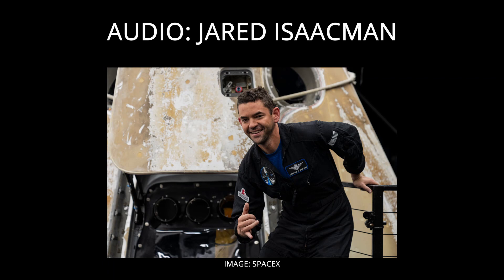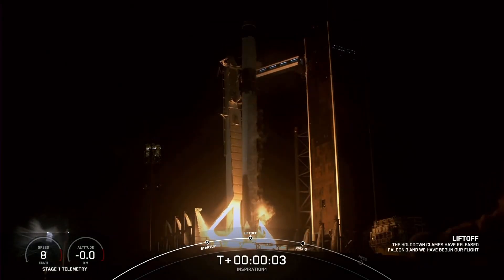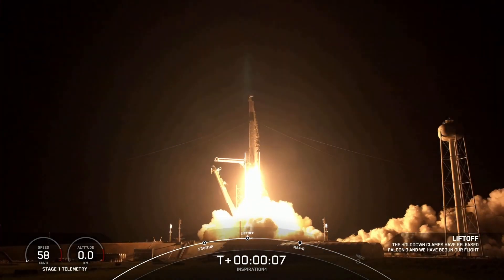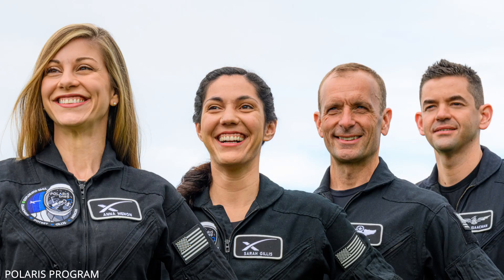Polaris Dawn, the first of the missions, will include a number of ambitious objectives that will serve as key building blocks towards the ultimate Polaris program goal of launching the first flight on SpaceX's Starship with humans on board. Polaris Dawn will launch from Pad 39A at Kennedy Space Center, Florida, in the fourth quarter of this year with Jared as commander, his right-hand man and retired Air Force Lieutenant Colonel Scott as his pilot, and two SpaceX employees, Sarah and Anna, as mission specialists — all of whom worked together on Inspiration4.